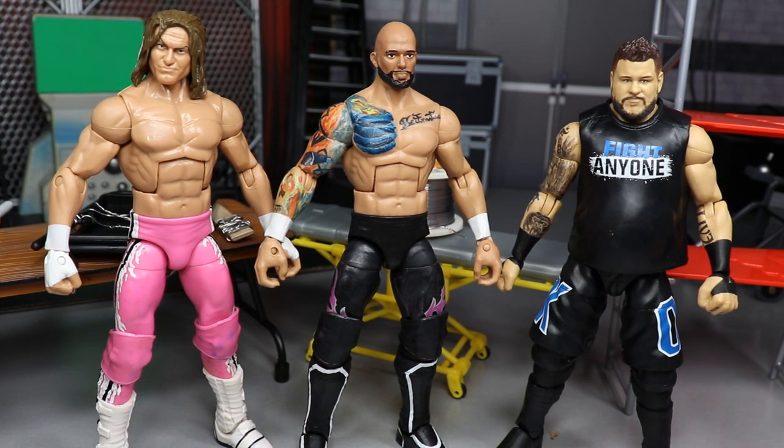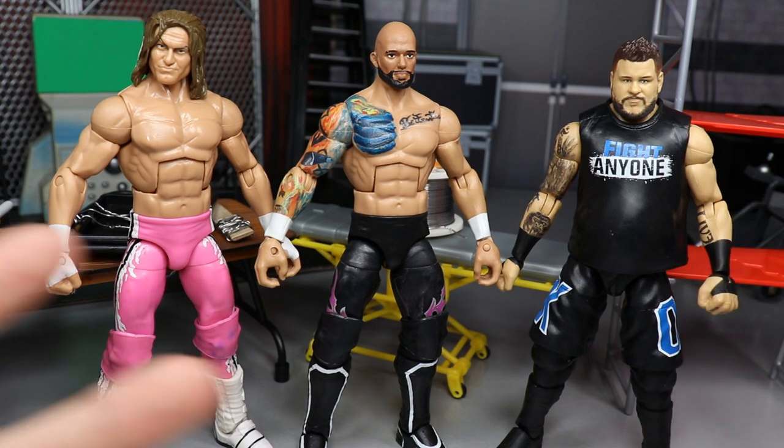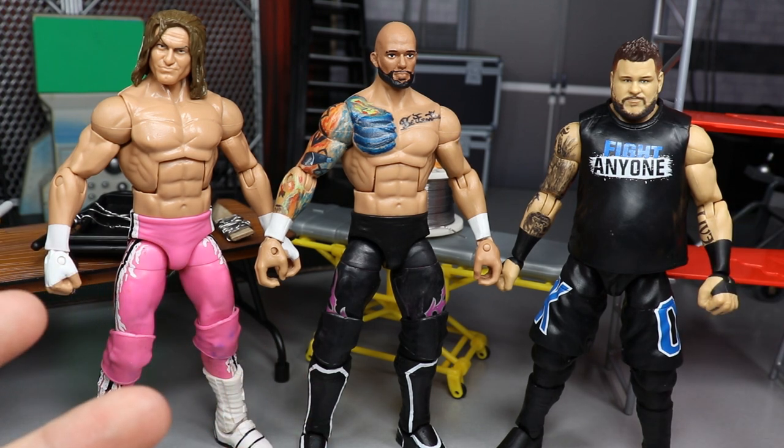Ricochet is main roster bound now - he's legit a part of Raw and SmackDown full-time. I'm excited to see where they go with it. Hopefully we get a ladder match or something where this man can show off at Mania. And we have my boy Kevin Owens, who just returned on SmackDown Live, which I'm super excited about.